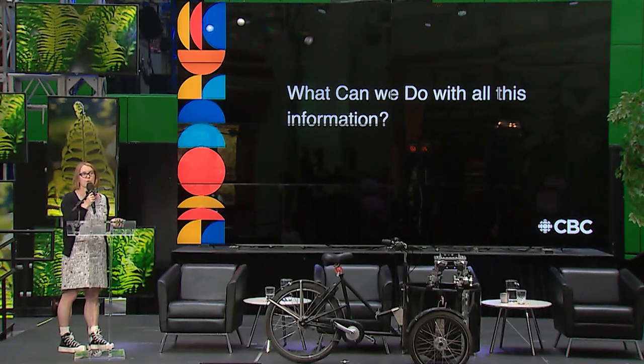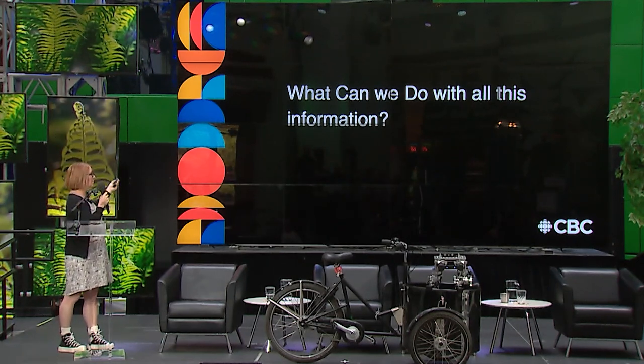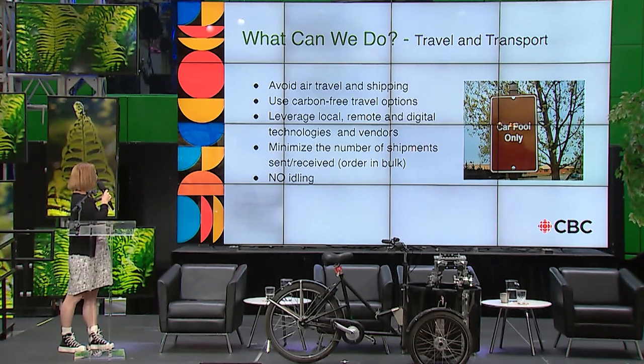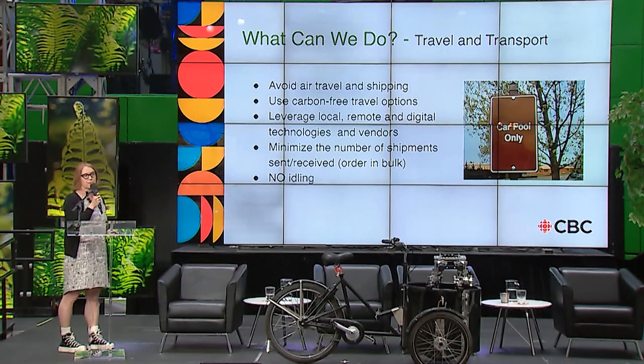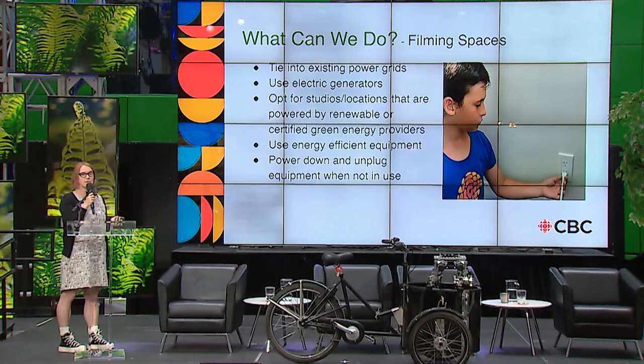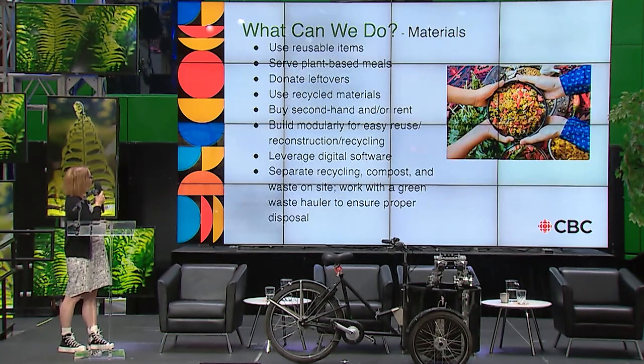So what can we do with all this information? Latisha has broken down suggestions by those top three areas: using carbon-free travel options; really thinking about where your locations are and whether they're together; trialing different things — some Radio-Canada journalists in Montreal are on electric scooters. For filming spaces, looking at what cities offer in terms of electricity sources that don't create such emissions.